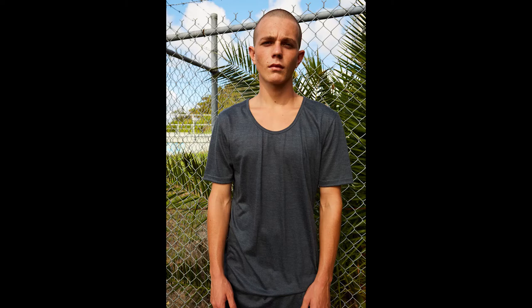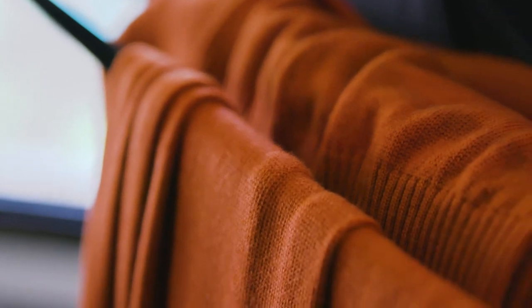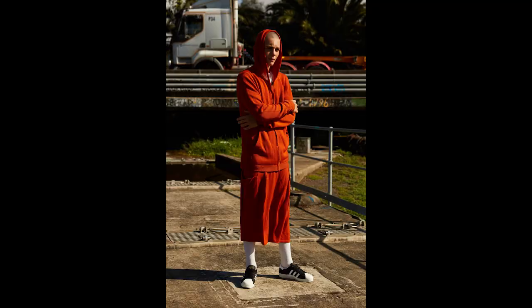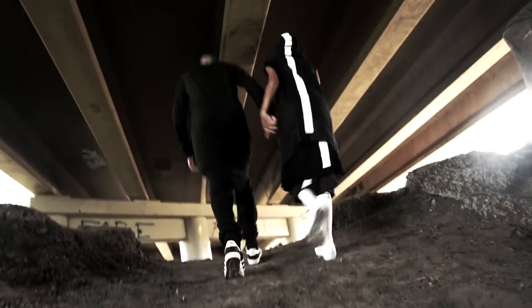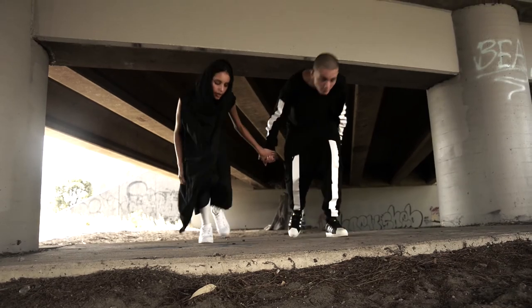We've done the knitted range using the Zegna Baruffa cash wool, and that's just been a bit of the extra special little detail to the Woolmark Ten Pieces collaboration. They kind of helped us evolve the brand a bit, because we probably wouldn't have done any of the wool. We needed a new thing, and we've sort of stuck with the silhouettes but it's kind of brought a whole new dimension to the collection.